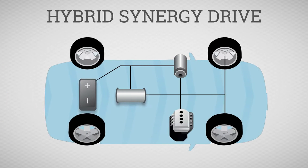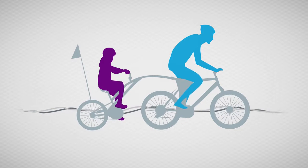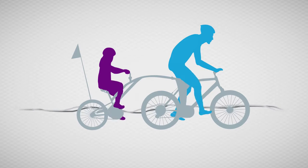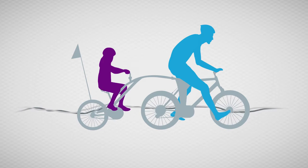In contrast to our system, some competitors use mild hybrids, which have a small electric motor that helps the engine but can't alone drive the wheels — much like a tag-along bike being ridden by a young child. Sure enough, the child is helping, but if the adult was not pedaling, chances are the child wouldn't be able to move the bike along on his or her own.